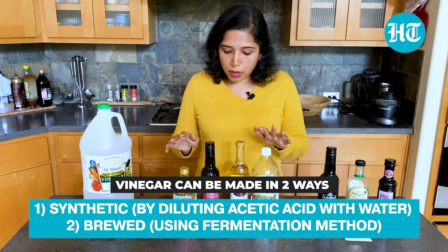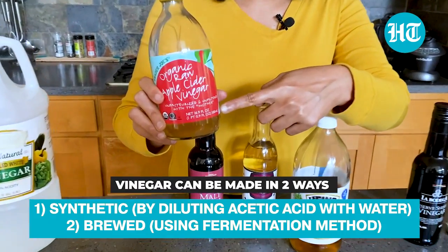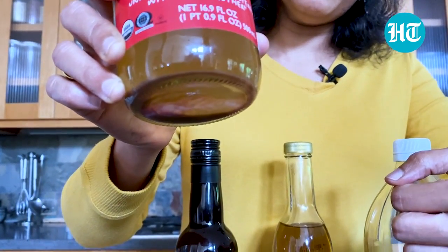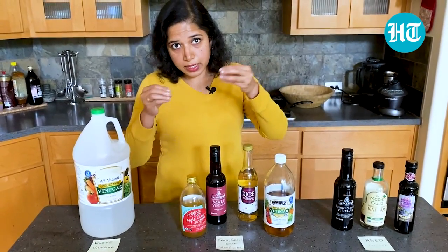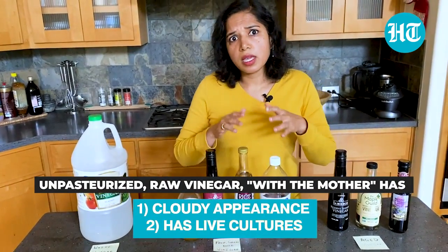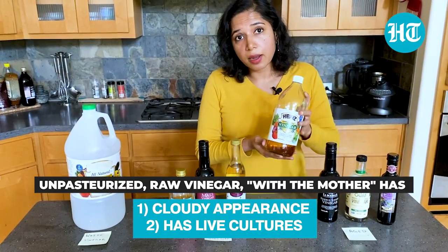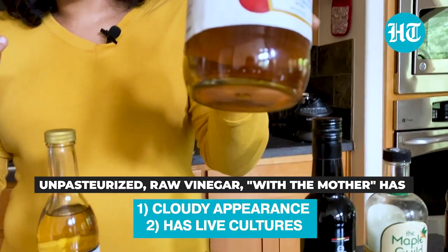If you take a look at vinegars in the market, the one that is really popular right now is apple cider vinegar with the mother. It will say raw, it will say unpasteurized, and it will say with the mother — which you will see as a cloudiness and a mat at the bottom, formed by the cellulose produced by the acetic acid bacteria. It's an indication that it has live cultures in it. In traditional vinegars, you would not have that cloudy appearance or those live cultures because they are filtered and pasteurized after production.